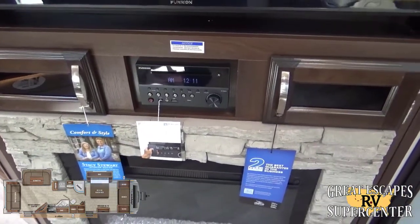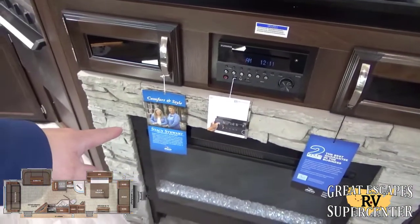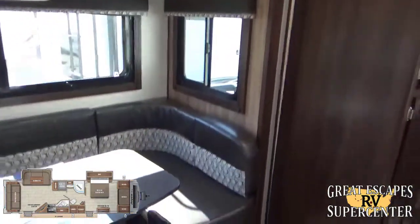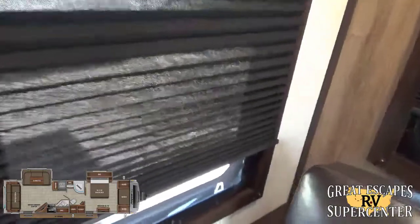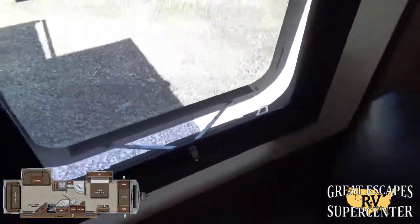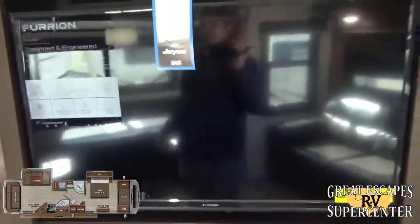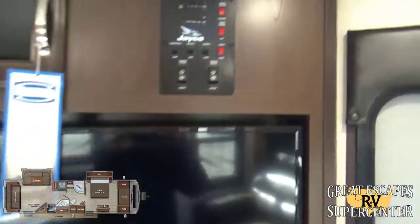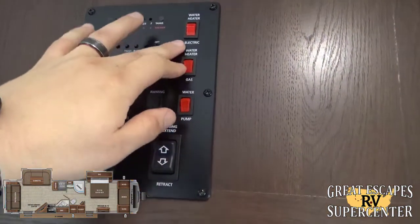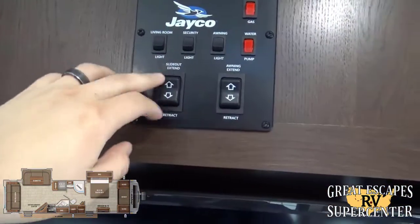The entertainment system is a Furrion AM/FM/CD/DVD player with multi-zone selection, auxiliary input, and USB charging. Stacy Stewart is Jayco's interior designer, and the updated look throughout reflects her work. Privacy blackout shades complement the frameless glass windows, which are designed so you can keep them open even during a rainstorm. There's a flat screen TV and a convenience center for controlling interior lights, awning, water pump, water heater mode, fluid levels, and the slide-out extension and retraction.